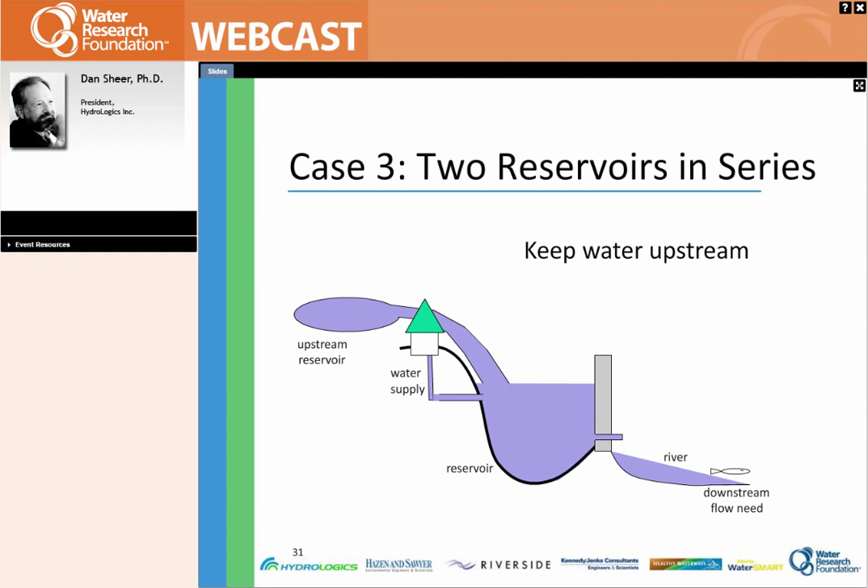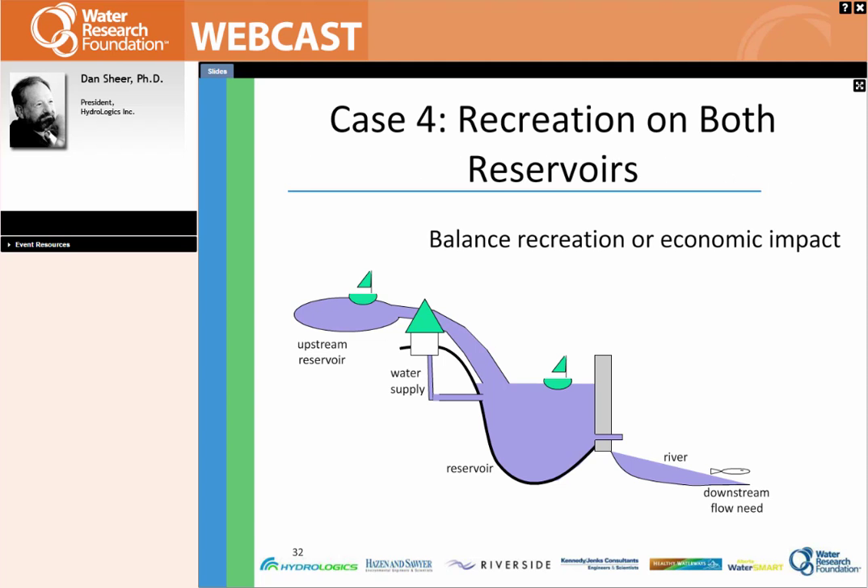More complicated is when you have two reservoirs in series. The simple rule for water supply reliability is to keep the water upstream — if the upstream reservoir spills and there's still space in the lower reservoir, you don't lose any water. But quite often you have to balance that by managing levels in the reservoir for recreation or other economic impacts, maintaining levels for cooling ponds, and maintaining aesthetic values. If you look at dynamic reservoir operations and the likely inflows to these reservoirs, there is at least a certain amount of balancing that can be done without any cost to water supply at all.